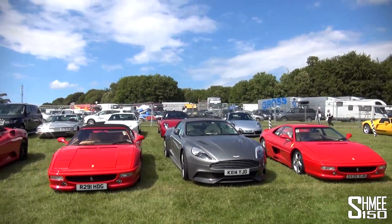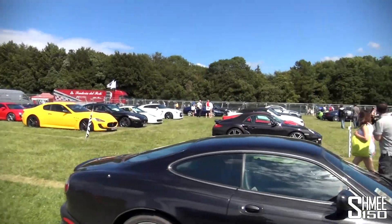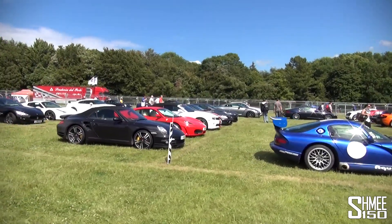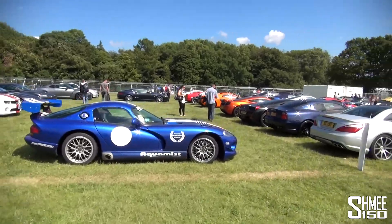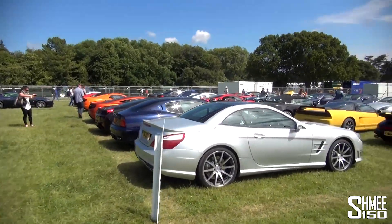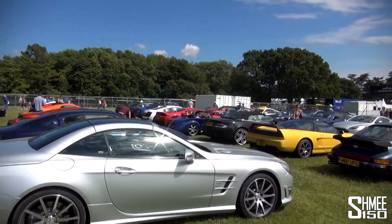Oh, there's an Alfa 8C Spider at the back — that's exactly how this works. I think there's an SLR over there; yeah, I can see that very distinct nose. As we head down here there's a 650S next to a 12C, and more 458s. No shortage of nice cars.